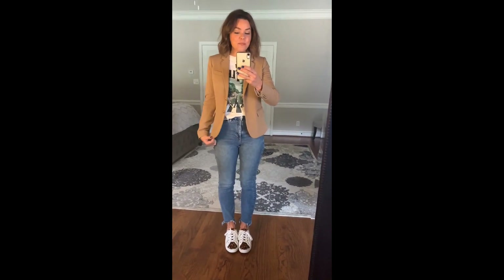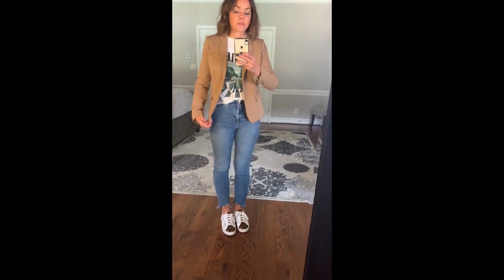Outfit number two is totally me — I'm pairing the blazer with a graphic tee, high-waisted jeans, and sneakers. Normally I'd grab my moto jacket as a topper, but I'm really digging the blazer with this look. Would you try this outfit out?